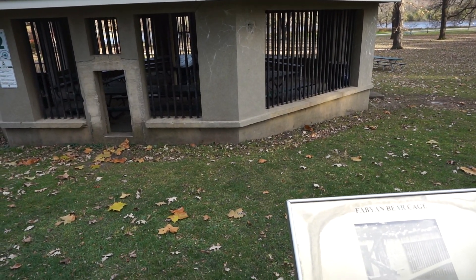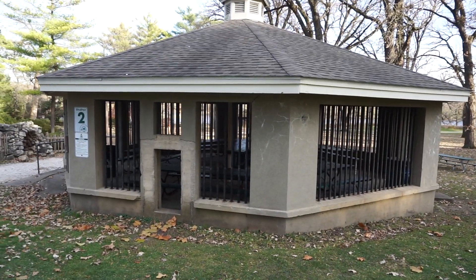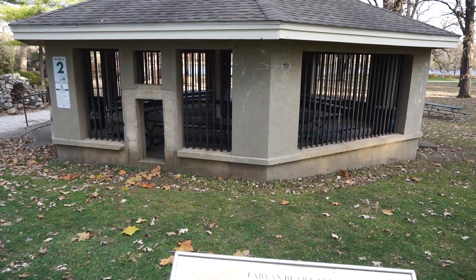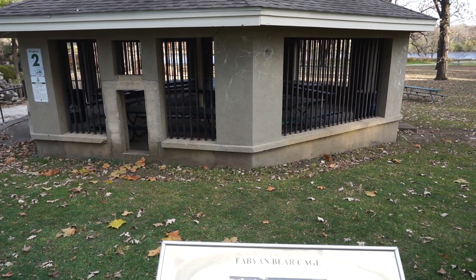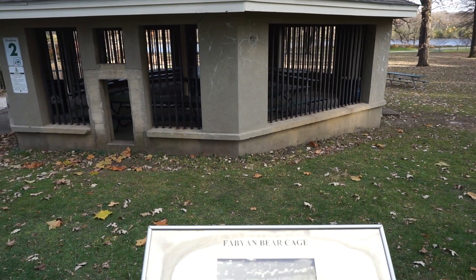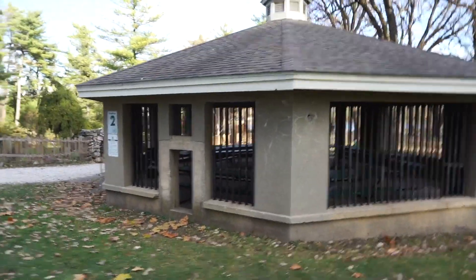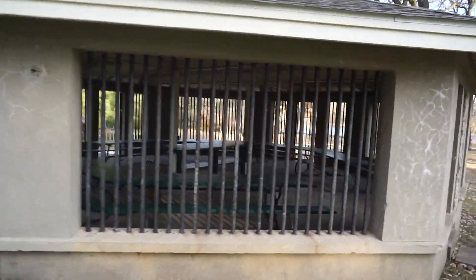Two American brown bears, Tom and Jerry, lived here as well. During the Fabyan period the cage did not have a roof — the spikes may still be seen along the top sides of the wall. These spikes were meant to keep the bears from climbing out of the cage. The bears also had a large tree branch placed in the center of the cage they could climb onto and look over the estate. What a surprising sight it must have been for passersby! And now you can have your lunch where the bears ate — there are all kinds of picnic tables in there.